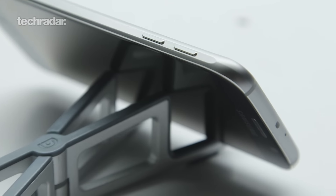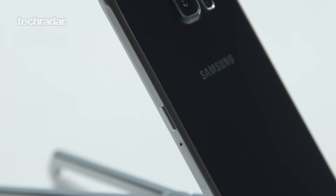Hi there YouTube, we're back again for week 3 of our Samsung Galaxy S7 news and rumours. I'm John McCann, this is James Peckham — let's jump into it.